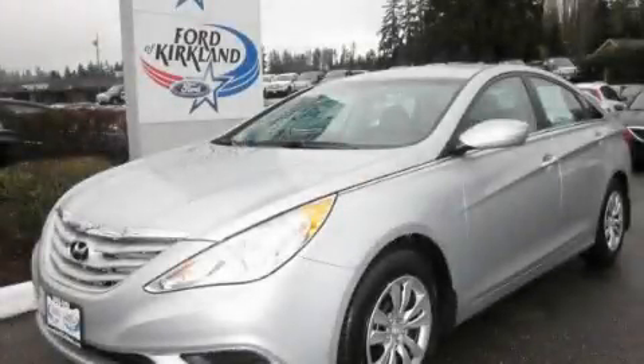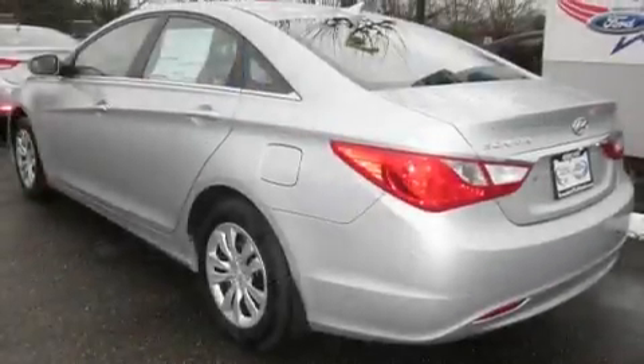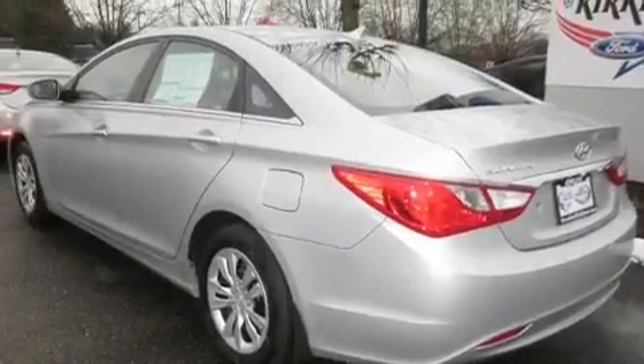This is a brand-new 2011 Hyundai Sonata. It features a 2.4-liter four-cylinder engine and an automatic transmission.